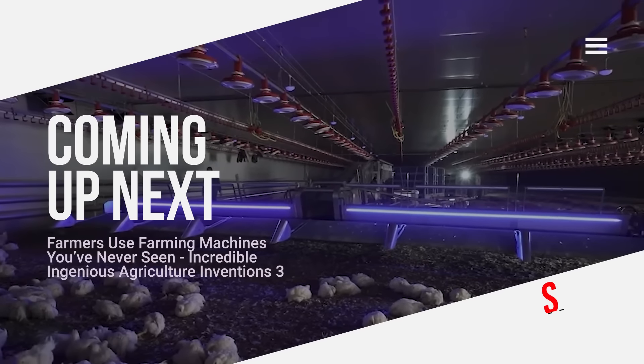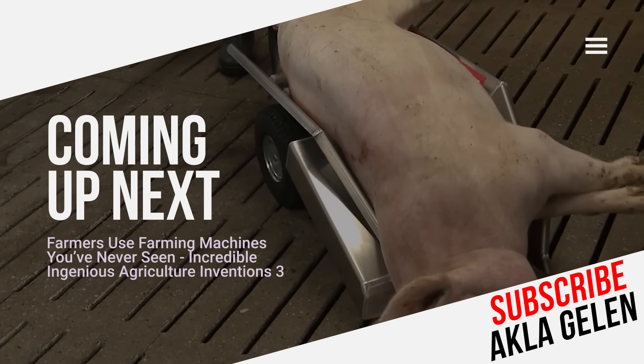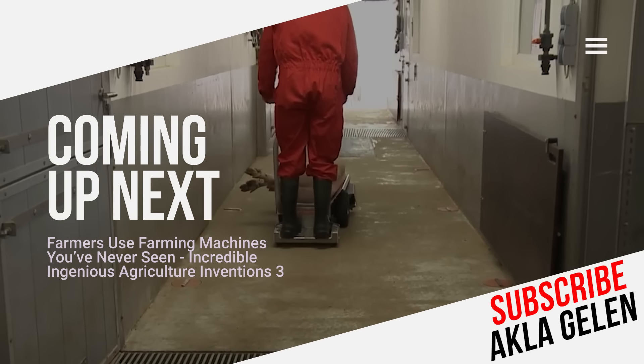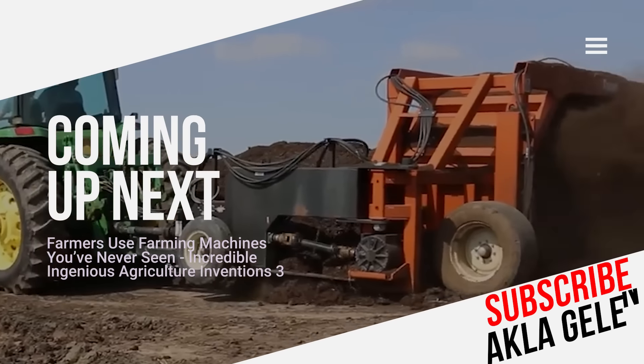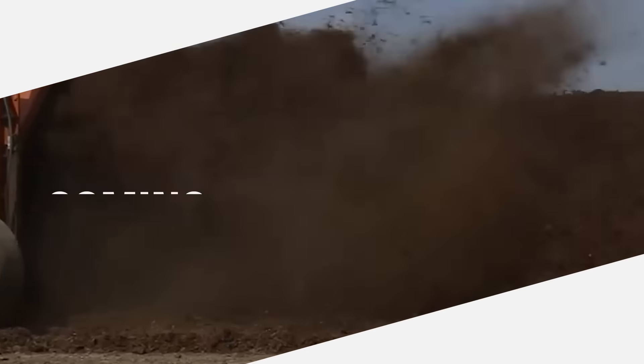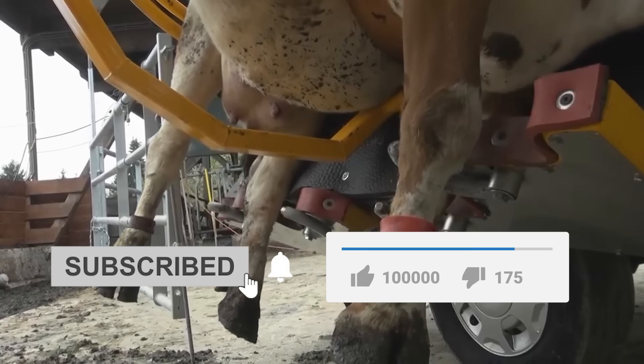Of course, some machines are designed with a very simple structure. However, we can call them all perfect inventions because they do great work. In this video, we talk about agricultural machine inventions that are both useful and practical. You may not have seen some of these machines before. Please subscribe to our channel and like the video.